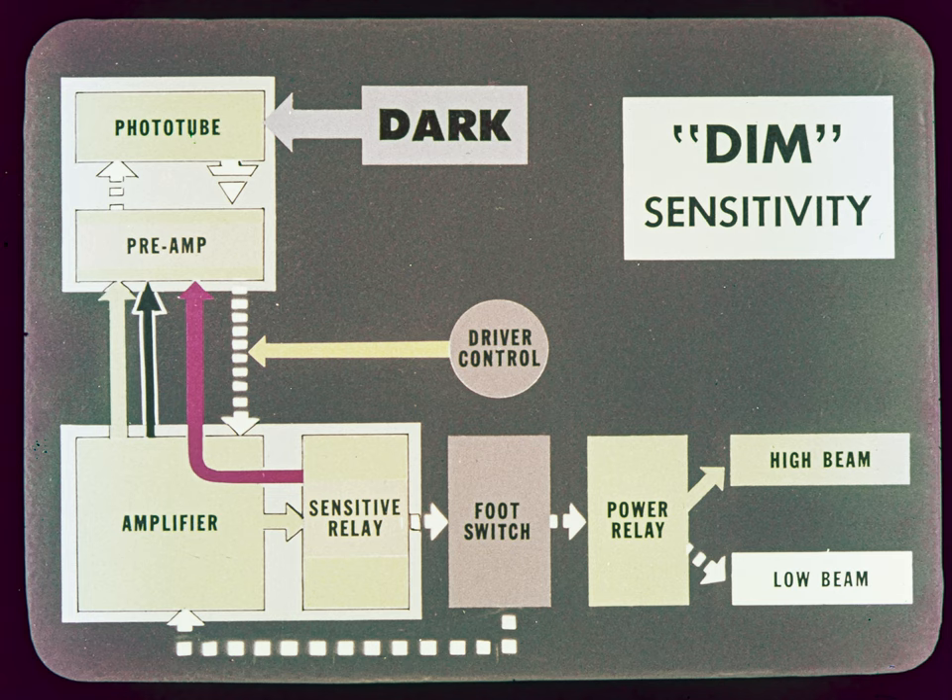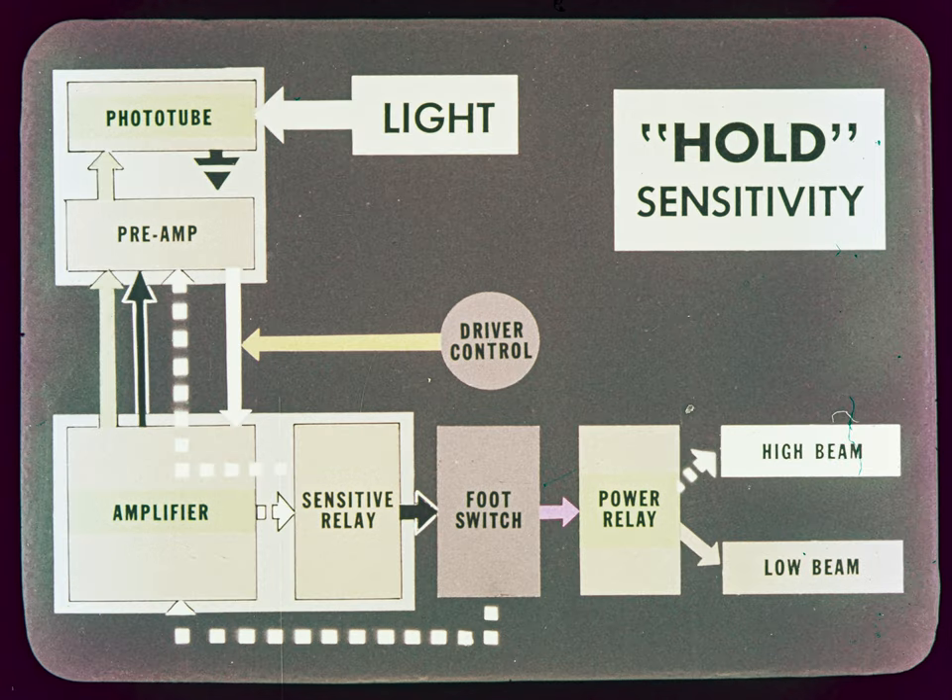To avoid erratic action in switching between high and low beam, another override in the system controls the dim sensitivity. When the system is on high beam, the sensitive relay sends a signal back through the red wire in the cable to the preamp tube, reducing the sensitivity to light and tending to keep the system on high beam. When the system is on low beam, the extra override is gone, letting the phototube and preamp assembly work at full sensitivity to hold the lights on low beam. The difference between dim and hold sensitivity makes the system resist changing to avoid erratic action.